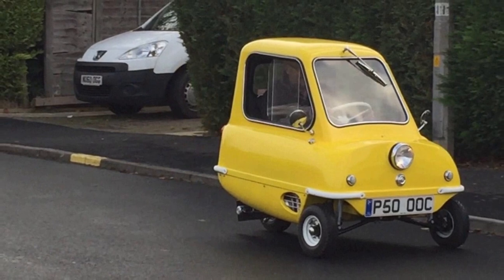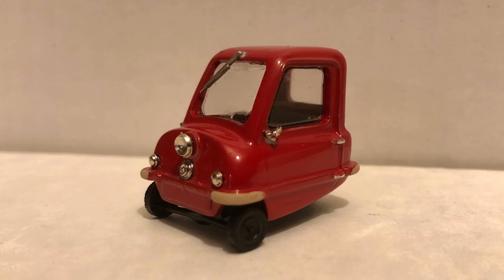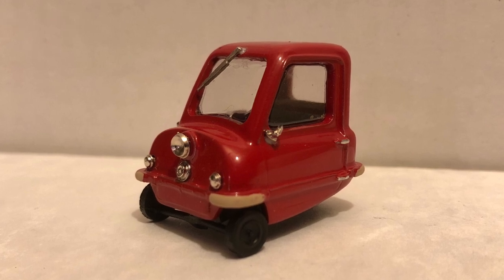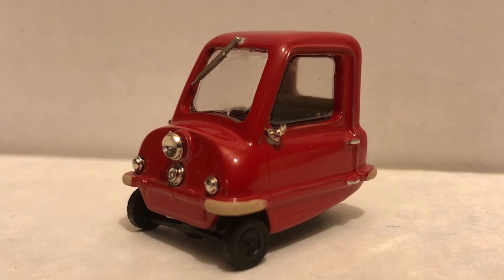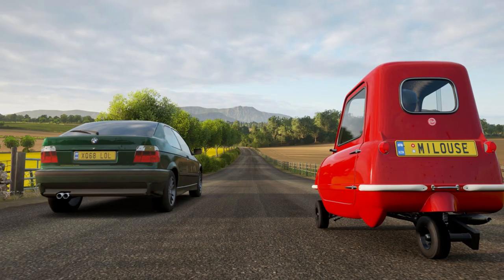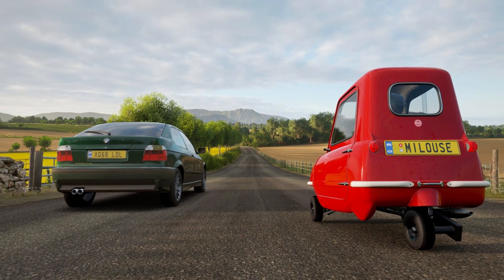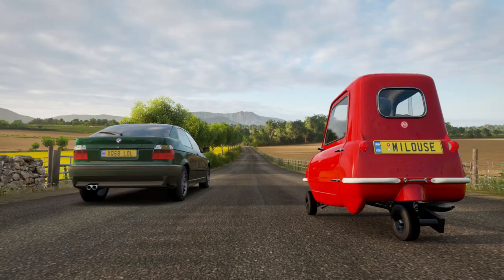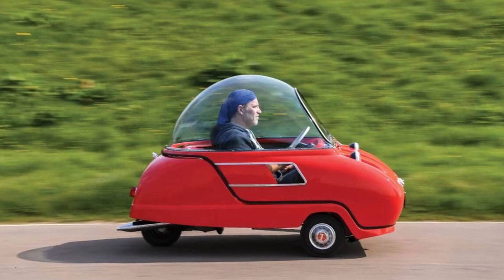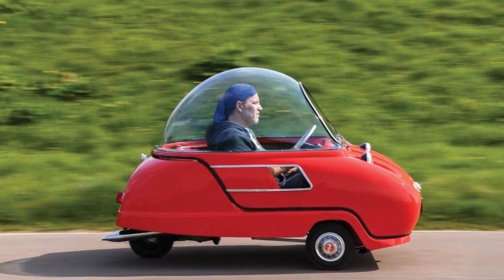It only has one door, which is on the left-hand side, and one headlight. Going backwards in the Peel P50 was not an easy option, as the car has no reverse gear and needs to be maneuvered backwards physically using a handle at the car's rear. Only 50 of these unusual little cars were originally manufactured and only 27 are known to still be in existence. In March 2016, one sold at an auction for a record US$176,000.